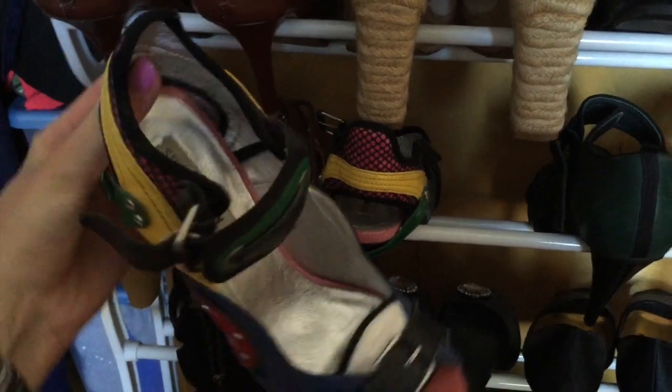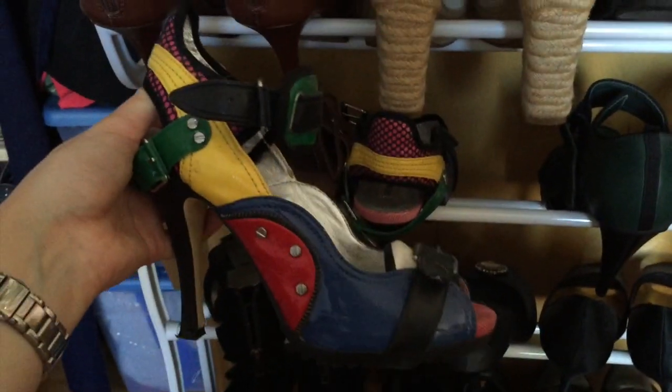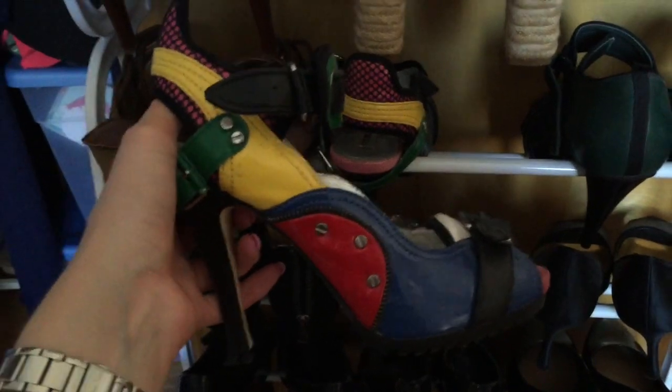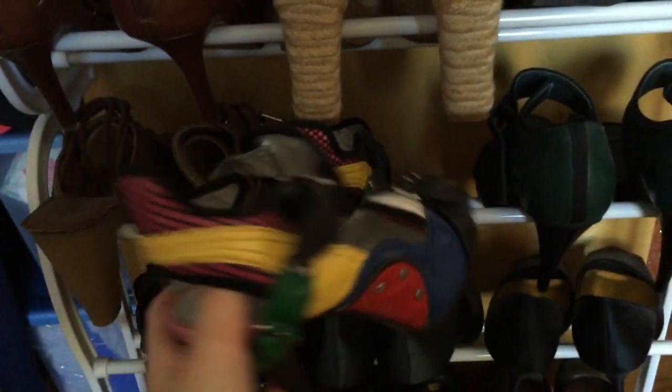These Steve Madden ones are inspired by another company - but they're really comfortable and really cool. I paid like $100 for them. I remember getting them on Black Friday years and years ago, and I just can't get rid of them. I don't have anything else like them.